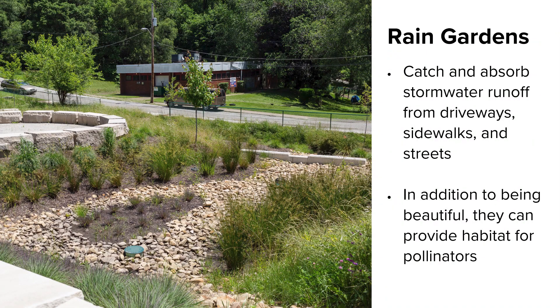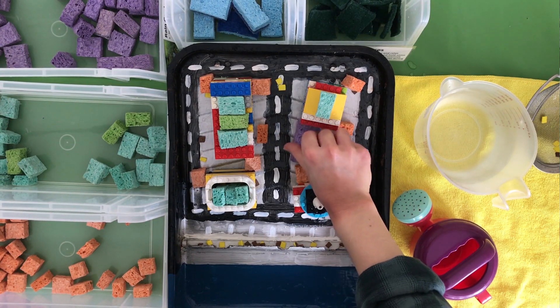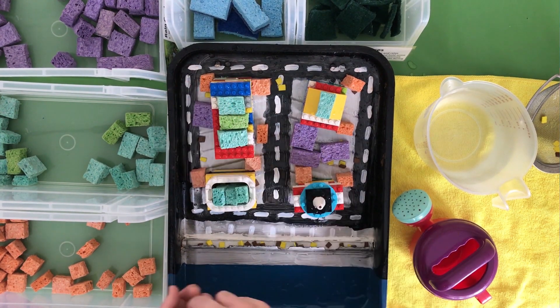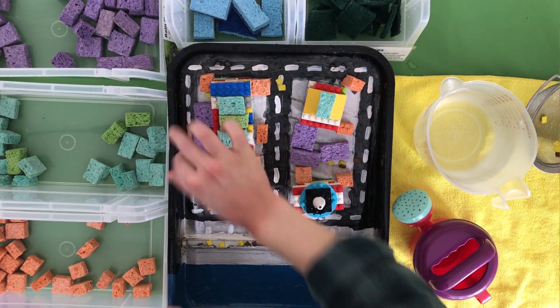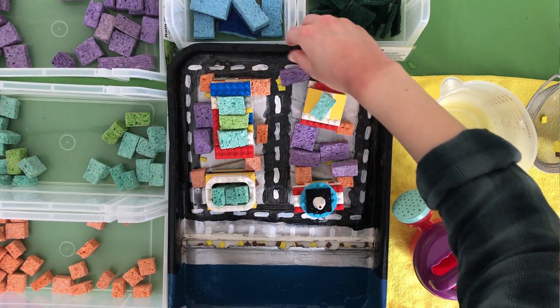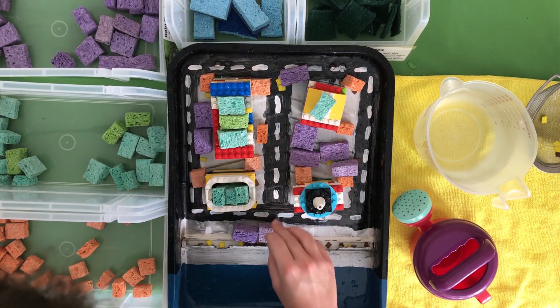Rain gardens are specially engineered to soak up water. They have plants in them that really love this water — they can deal with conditions where they're really dry and then also really wet. We're building them all around the city on a larger scale, and also residents in the city are building them in their backyards and front yards and really loving them. They're beautiful — you can plant native plants. We're going to put some down by the river.